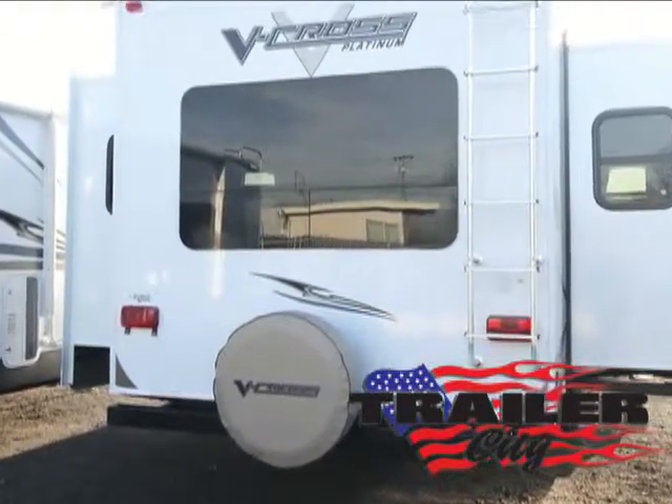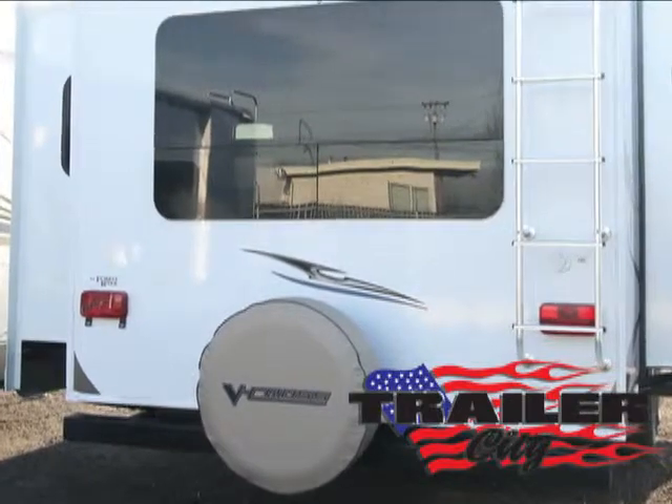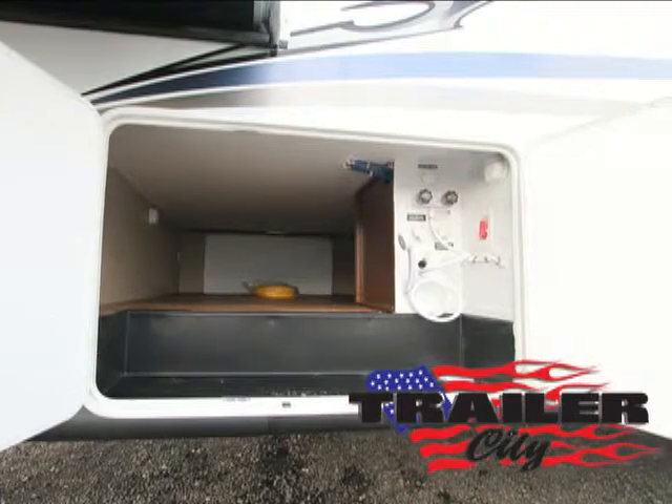It also features a bumper-mounted spare tire, super lube axles, aluminum wheels, and electric brakes for smooth riding and stopping. Its dual 30-pound LP bottles and batteries are safely enclosed and vented.